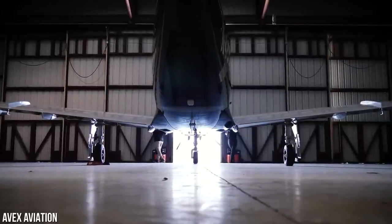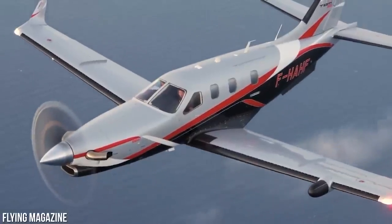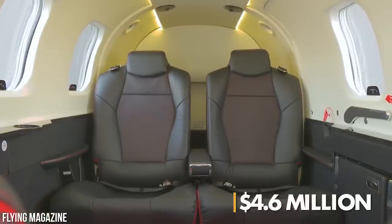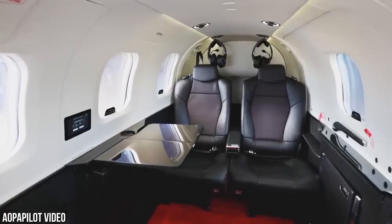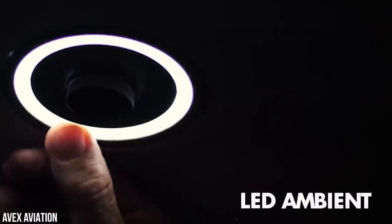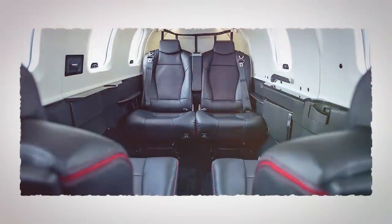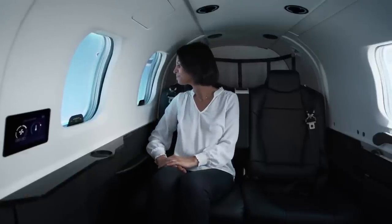The TBM 960 is scheduled to start deliveries in July, and if you're willing to splurge a bit, you can opt for the Premium Cabin Package, which will set you back around $4.6 million. The Premium Cabin takes passenger comfort to a whole new level with features like a passenger comfort display for environmental management, ergonomically redesigned seats, and a lighting control system with LED ambient strip lighting integrated into both sides of the overhead ceiling panel. Each of the six seats comes with its own USB and USB-C power ports, cup holders, and headset hangers.